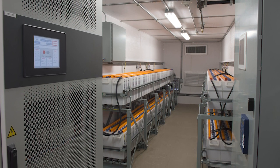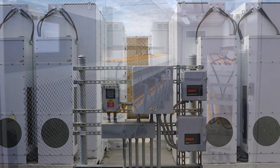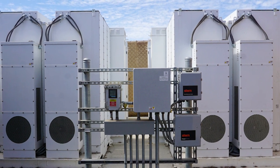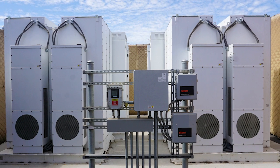A solar project manager is already used to buying bi-directional breakers for solar projects, but they can't forget that a battery needs to be charged and discharged. The electrical engineer must consider the impact of bi-directional power flows and perform load flow studies when necessary.